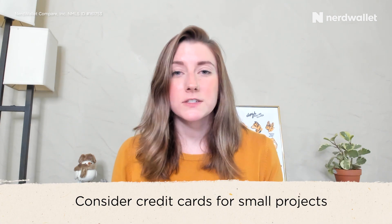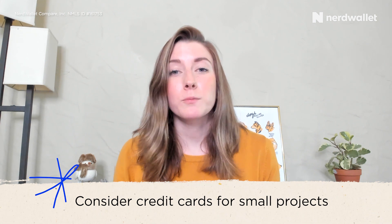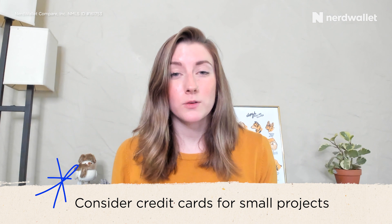Another alternative might be a zero-interest credit card. These cards have promotional periods of about 12 to 18 months, and if you can pay off your home improvement project in that time, you'd essentially be doing it interest free. So if you have a smaller project, you might want to consider a credit card before a personal loan.